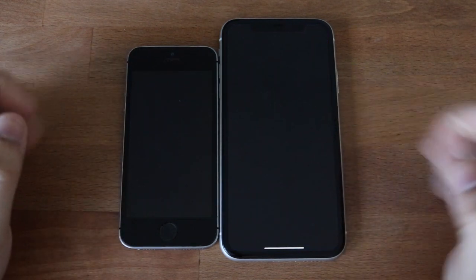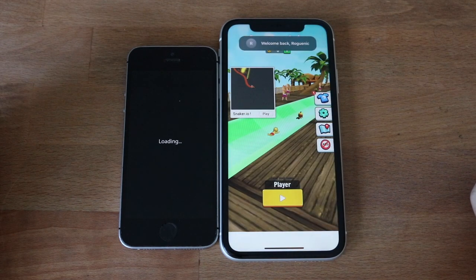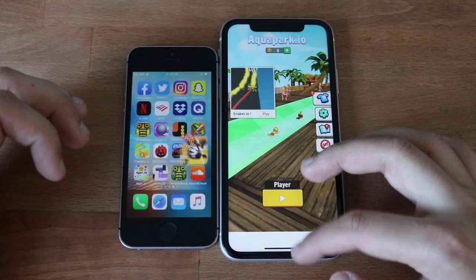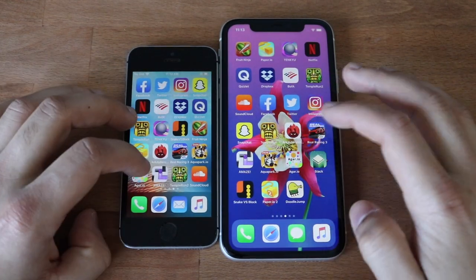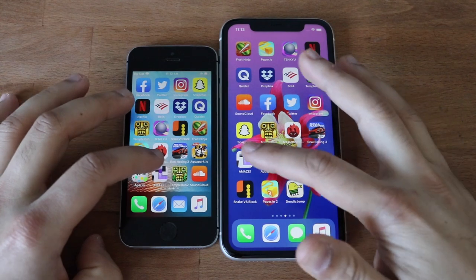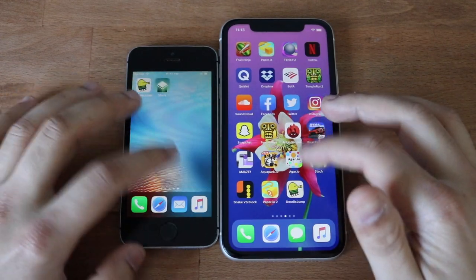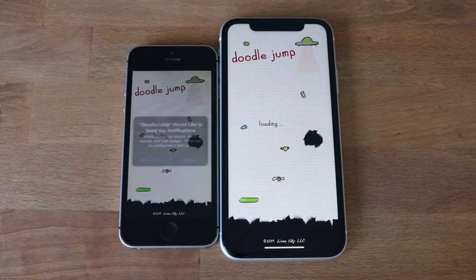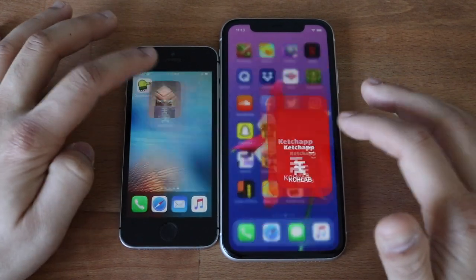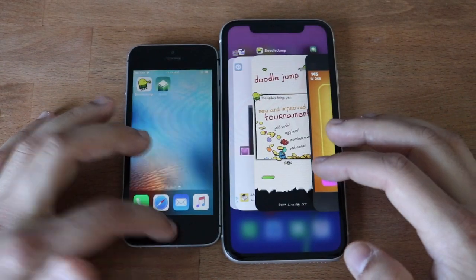Agario — a little bit faster on the iPhone 11. Amaze — iPhone 11 faster. Doodle Jump — that one was kind of weird, kind of loaded but not really. Stack — we're waiting until they both get into an ad. The iPhone 11 hit the ad first, iPhone SE shortly after. Now that we have those out of the way, let's do some RAM management.